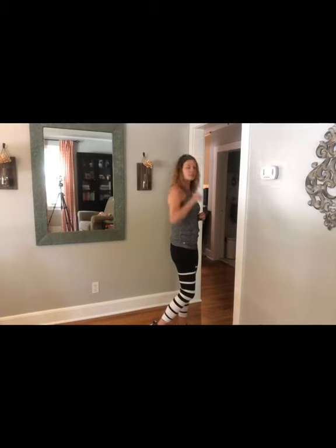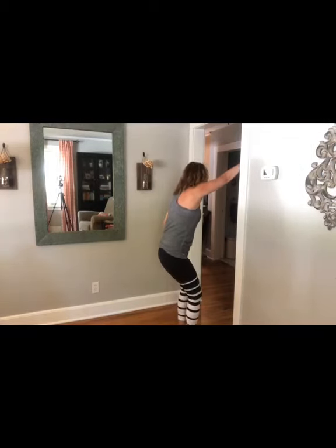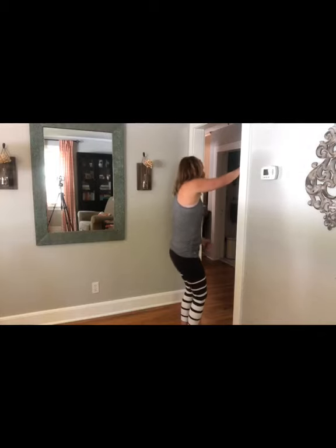The second one is a lat stretch, and we're also going to use the doorway. Your lats run down the side of your back and tend to be pretty tight. Grab the doorway nice and high, sit back into your hips, bend your knees and sit down like you're in a little chair, letting your weight pull against the door jam. You should feel that stretch all the way down the side of your back. You can also lean to one side to get a little deeper into the stretch. Hold each side for 20 seconds.